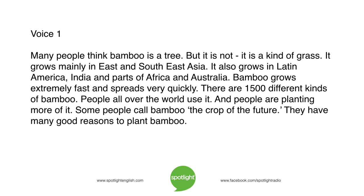Many people think bamboo is a tree, but it is not. It is a kind of grass. It grows mainly in East and Southeast Asia. It also grows in Latin America, India, and parts of Africa and Australia. Bamboo grows extremely fast and spreads very quickly. There are 1,500 different kinds of bamboo. People all over the world use it, and people are planting more of it. Some people call bamboo the crop of the future. They have many good reasons to plant bamboo.